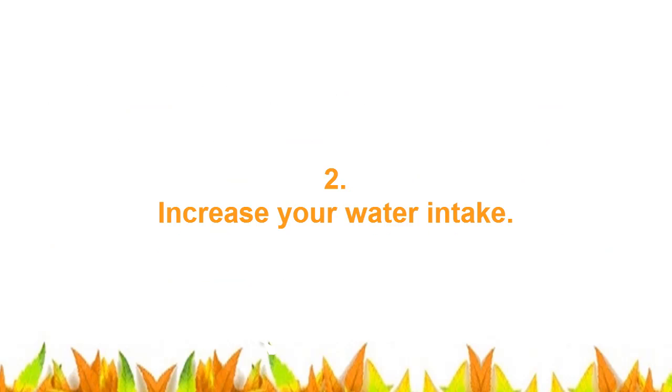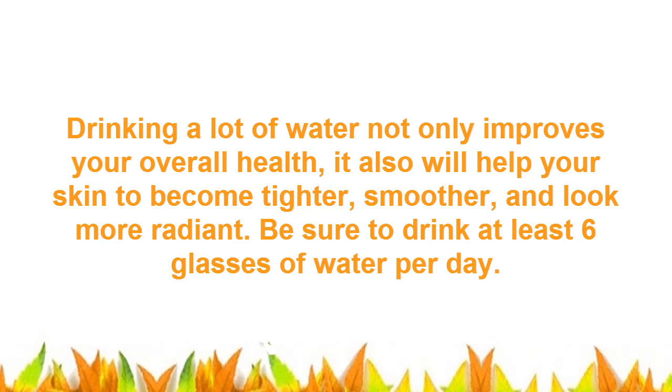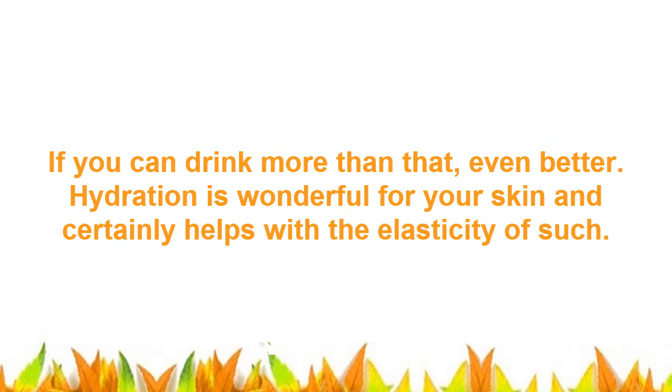2. Increase Your Water Intake. Drinking a lot of water not only improves your overall health, it also will help your skin to become tighter, smoother, and look more radiant. Be sure to drink at least 6 glasses of water per day. If you can drink more than that, even better. Hydration is wonderful for your skin and certainly helps with the elasticity of such.